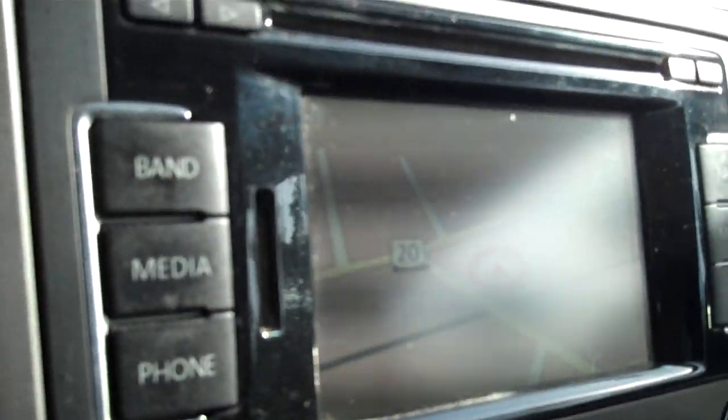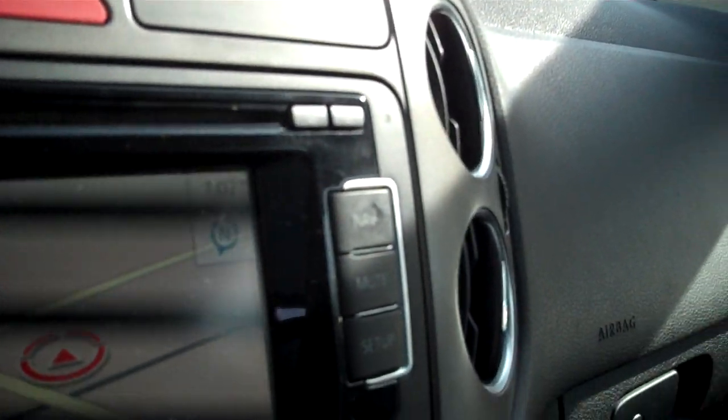Traction control, storage compartments, power outlet, heated seats with separate controls for driver and passenger. Navigation can be linked up with your phone, auxiliary media input, satellite if you subscribe, Bluetooth. The huge sunroof and moonroof for the rear seat passengers, and heated seating.